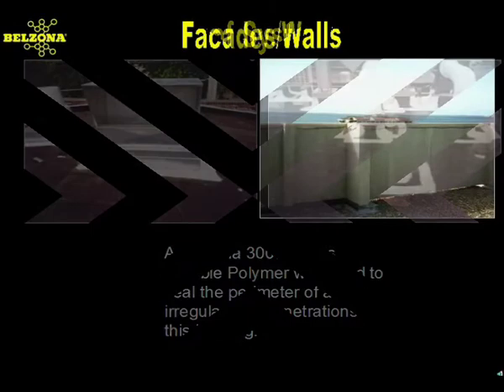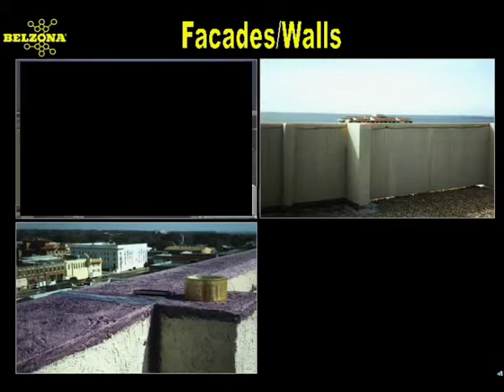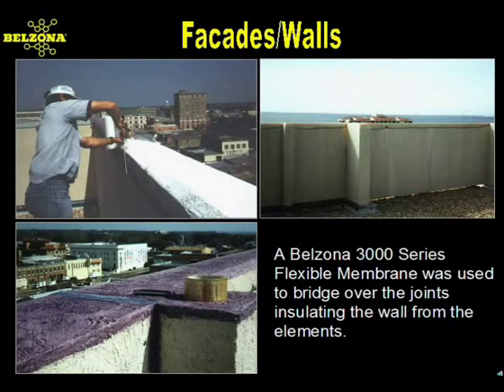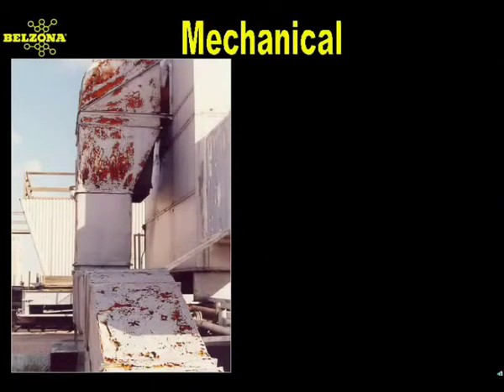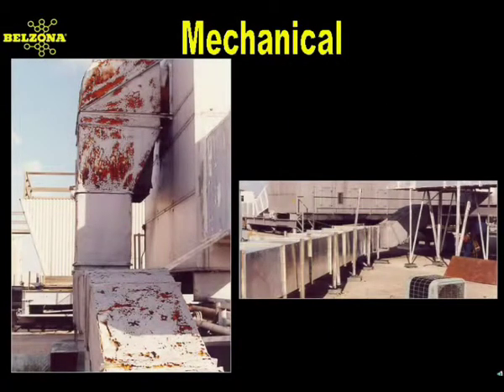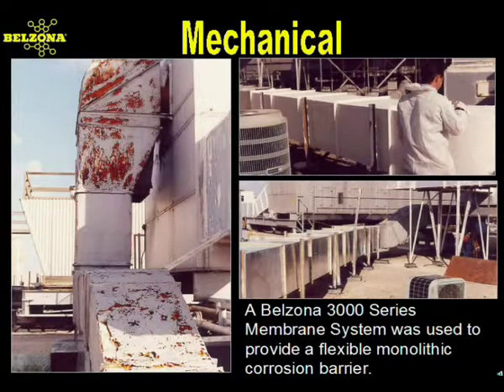Other problem areas easily repaired with Belzona systems are parapet walls. In a short amount of time, the perimeter of this seaside building was encapsulated, insulating the wall from the elements and eliminating the water damage problem. Even mechanical aspects of a building, like the galvanized sheet metal of this HVAC ductwork, needs to be watertight and protected from its subtropical environment.